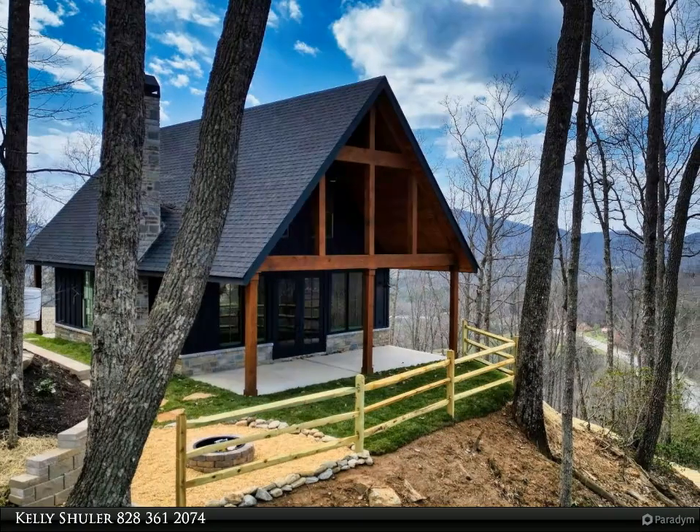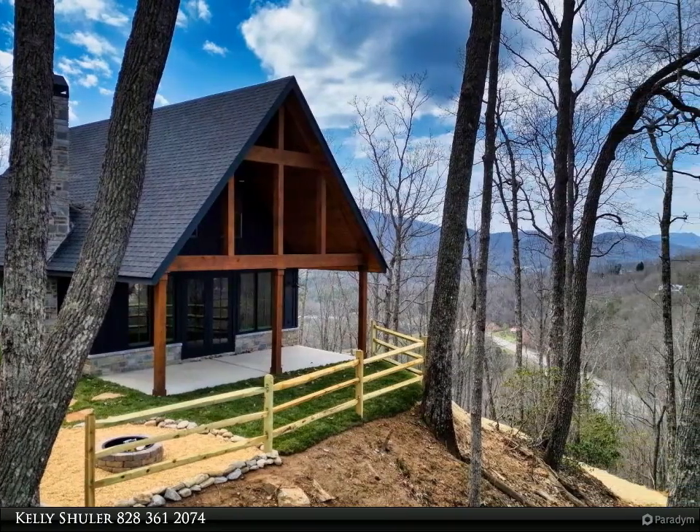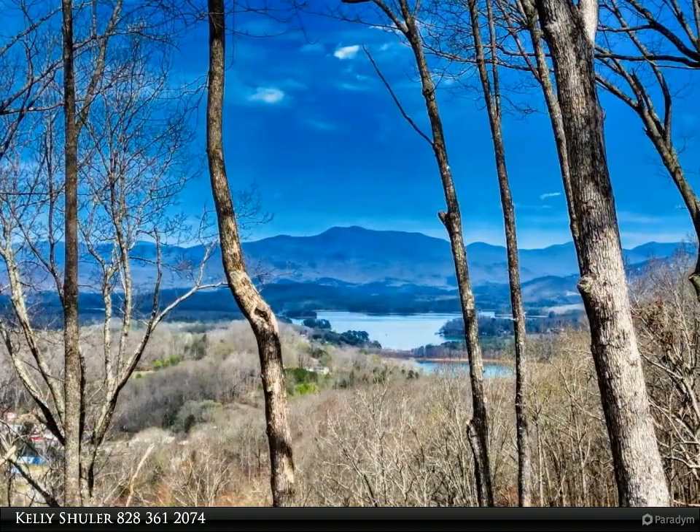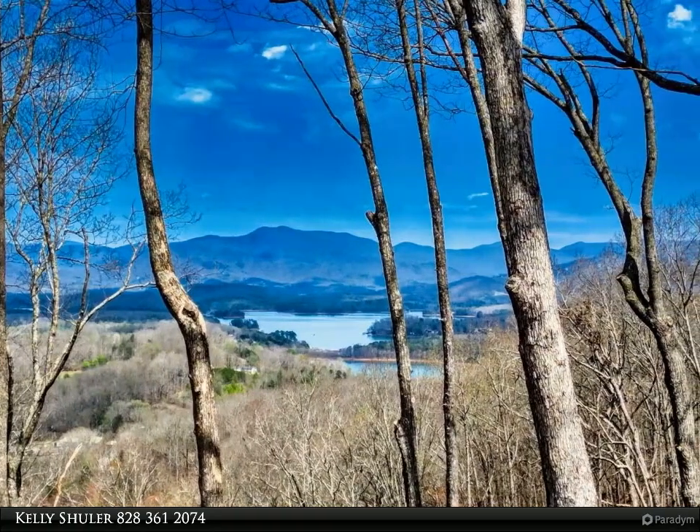This Coldwell Banker High Country Realty property video is presented by Kelly Schuller. Stunning new construction, all complete and ready for new owners — you don't want to miss out on this new custom design home with amazing long-range mountain and lake Chatuge views.